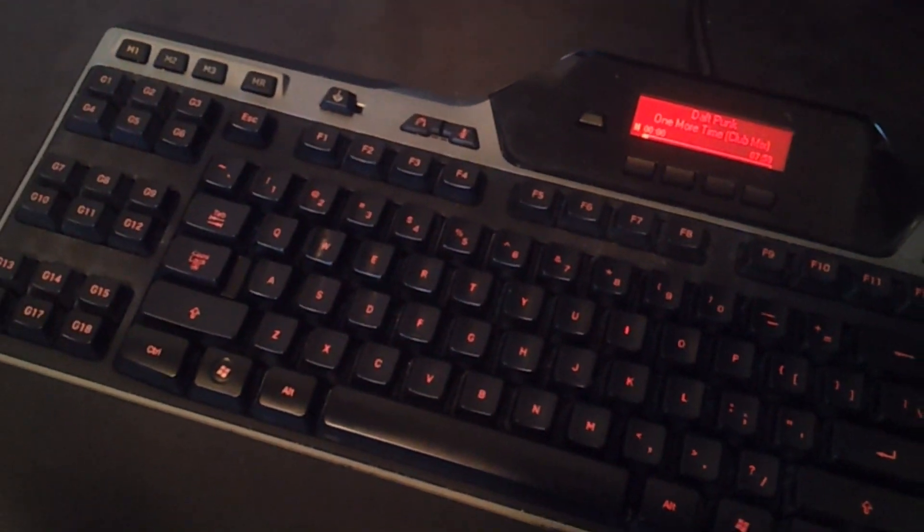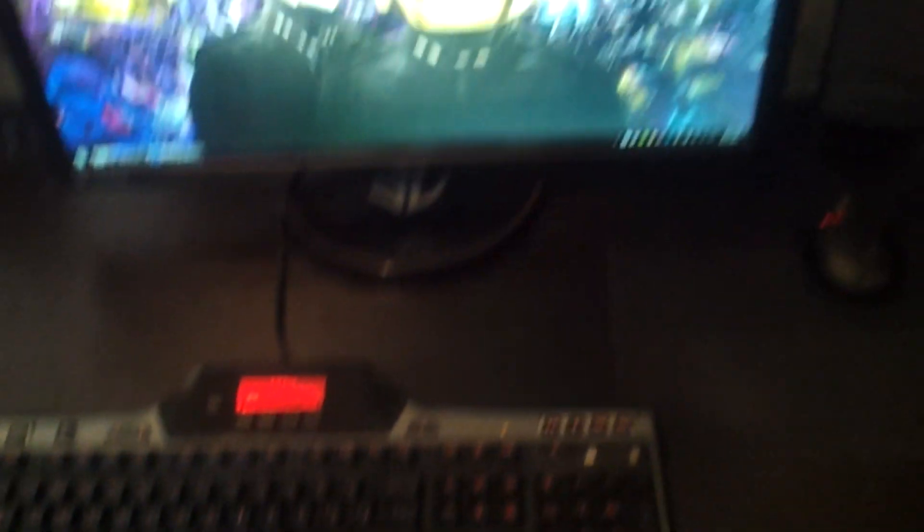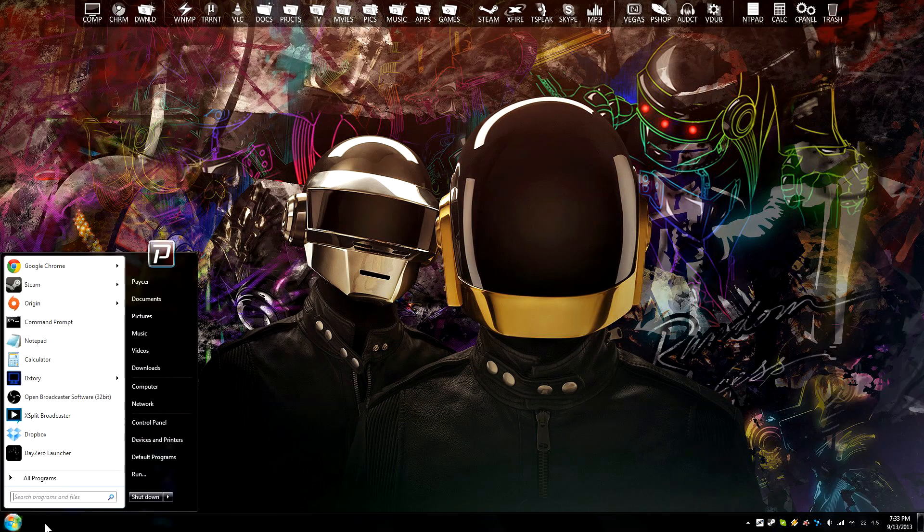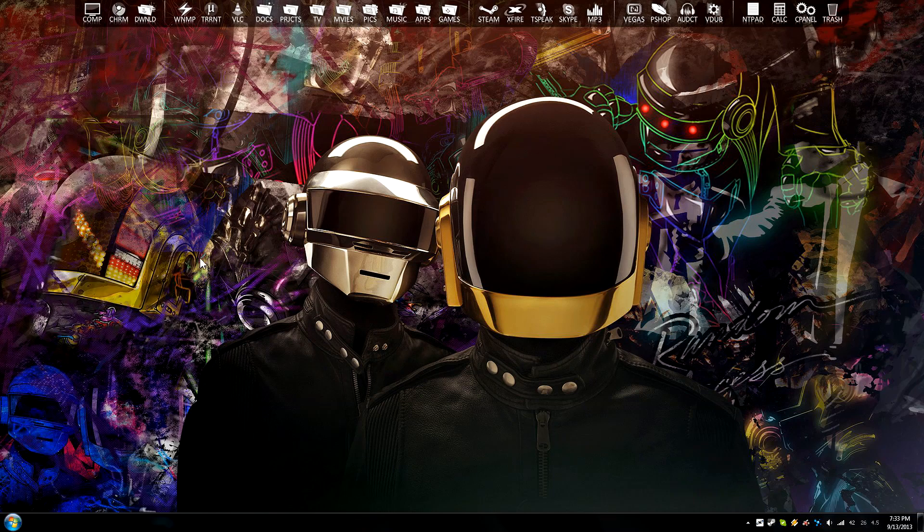So there's my keyboard right there. That's a Logitech G510 and it's got RGB LEDs underneath it. You can do pretty much just about any color you want. I usually have it set to red. There's my sweet wallpaper that I just found a few days ago — Daft Punk is really awesome.